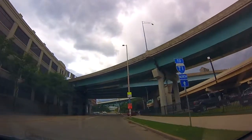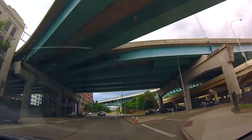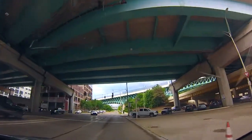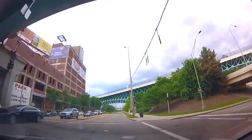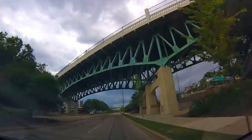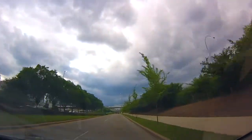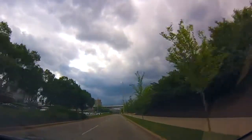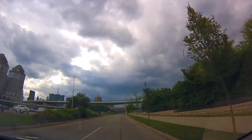No, that doesn't look right. We can all go on up. This didn't work out. Get turned. I thought there would be an on-ramp.